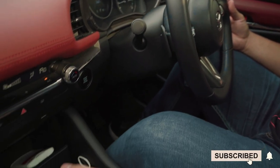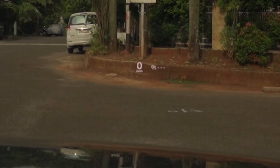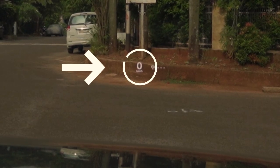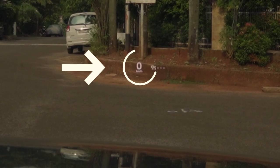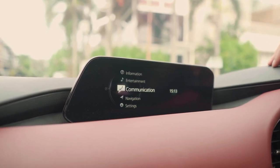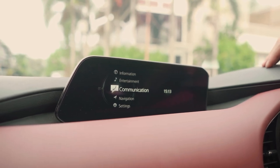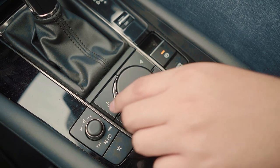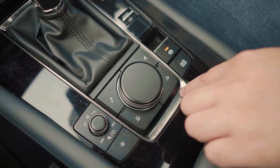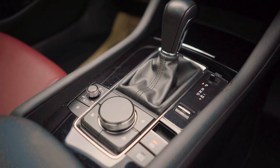Mazda has also given us flappy paddle shifters — even though you can change gears using the shifter, the paddles are always nice to have. Up here we have a heads-up display which I like because it makes me feel like a fighter pilot or like I'm living in the year 2077. Moving on to the head unit, it has a minimalistic and elegant design — not too big but big enough not to cause eye strain. You can control the display with a dial down here plus some shortcut buttons, and there's an electric parking brake switch which comes standard in most modern cars.